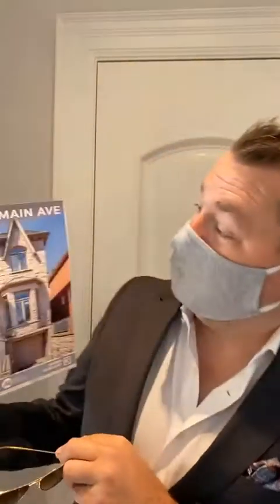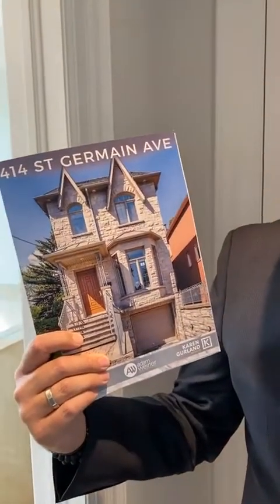Come with any questions. As you can see, 414 St. Germain Avenue shows really well. We just put it on the market this past week — come have a look and I'll talk to you soon.